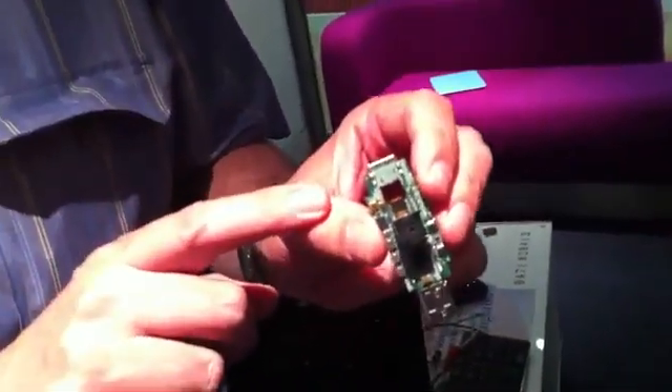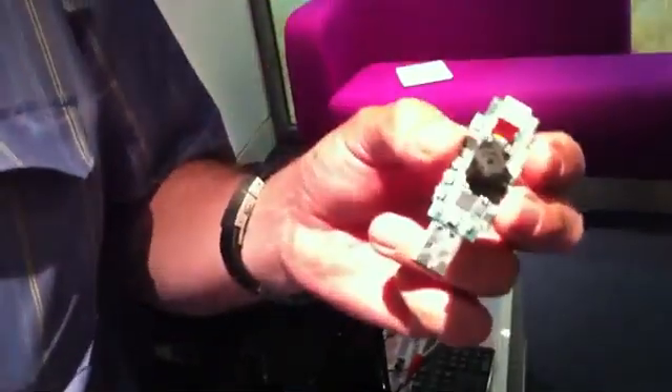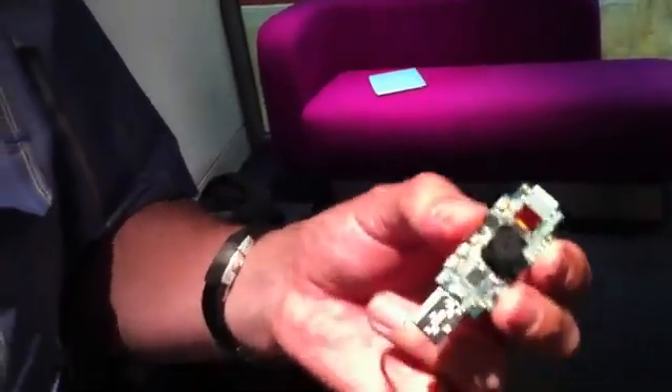It's got HDMI at one end, USB at the other end, and the idea is you plug it into an HDMI TV. You can plug in a USB keyboard and use it as a computer to be able to learn programming, to be able to run Twitter, Facebook, whatever, but also to be able to understand the whole process of programming.